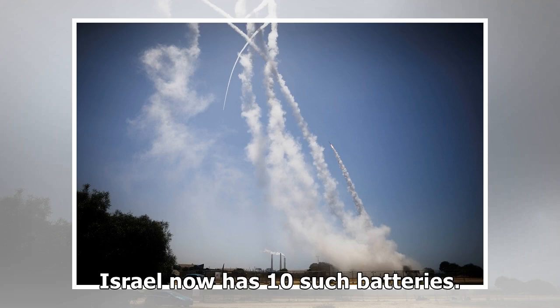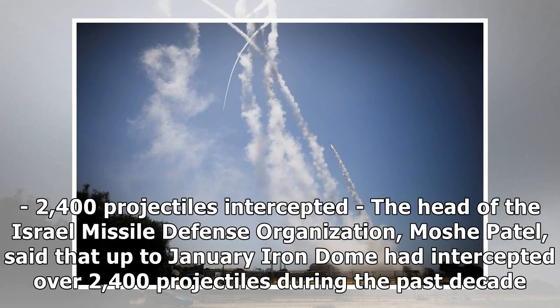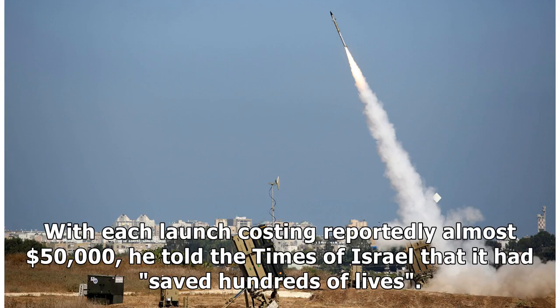Israel now has 10 such batteries. The head of the Israel Missile Defense Organization, Moshe Patel, said that up to January, Iron Dome had intercepted over 2,400 projectiles during the past decade. With each launch costing reportedly almost $50,000, he told the Times of Israel that it had saved hundreds of lives.